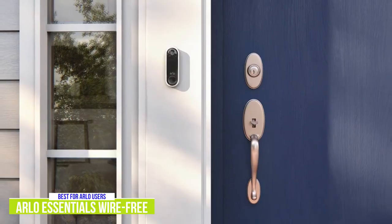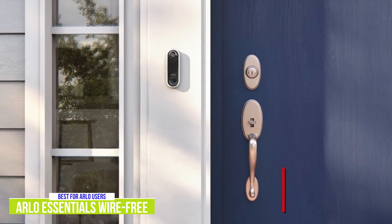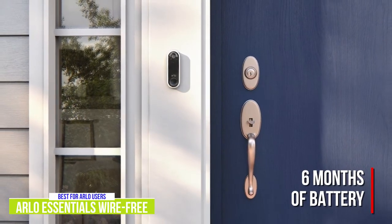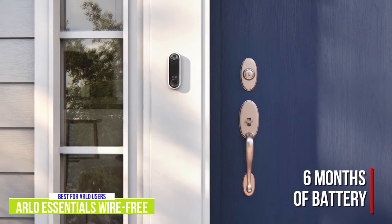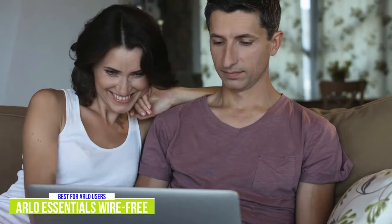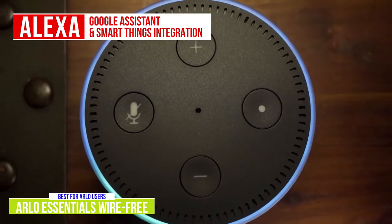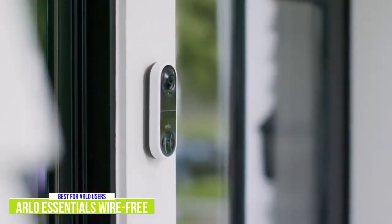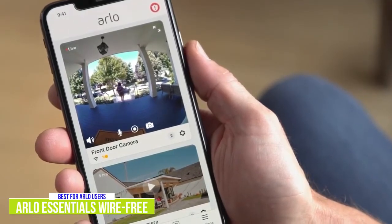The big upgrade of this Arlo, as the name suggests, is wirefree thanks to its built-in battery, which will last about six months depending on usage, so you won't need to attach it to existing doorbell wiring. There's no hub required — it connects directly to your Wi-Fi network and also works with Alexa, Google Assistant, and SmartThings. You'll be able not only to see who's at your door, but also check on any packages that are left at the door when you're not at home.